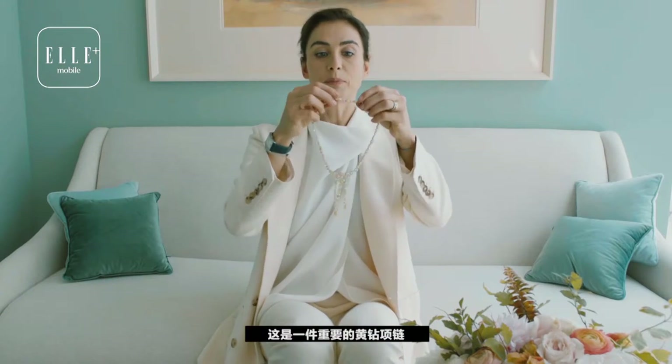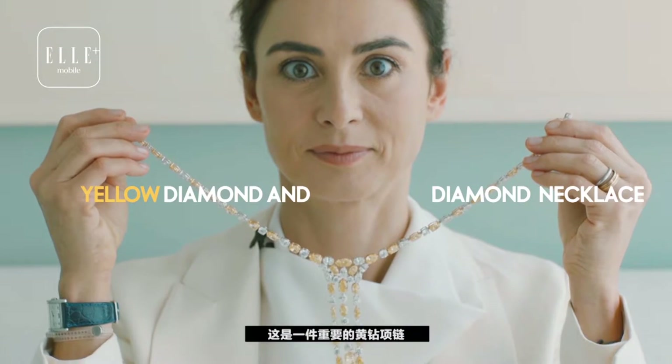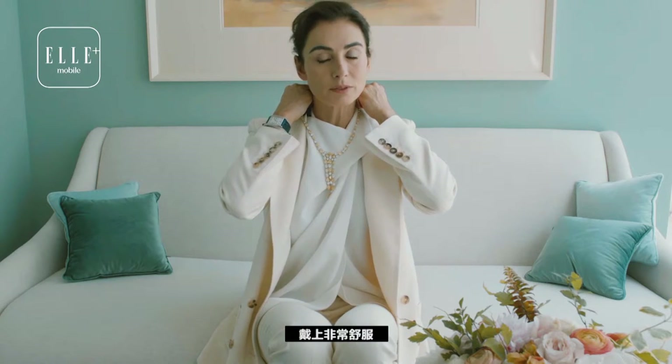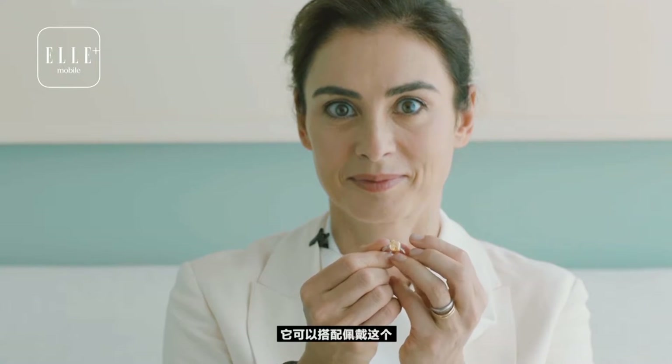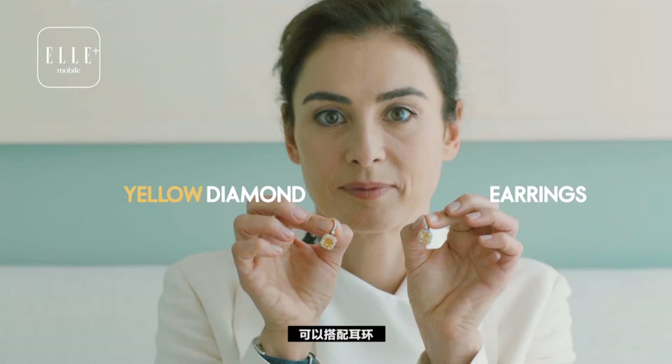This is an important yellow diamond and diamond necklace. It's extremely light and fluid and very comfortable, and it can be worn together with a yellow diamond ring — a very classic Tiffany piece and matching.